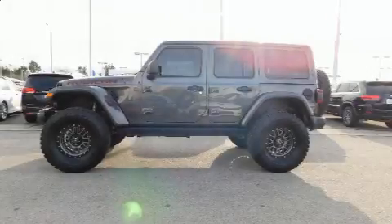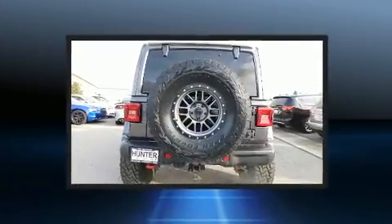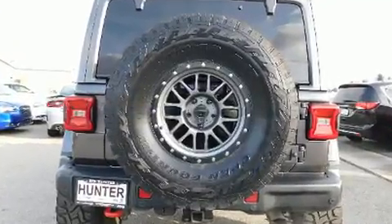Treat yourself to a test drive in the 2018 Jeep Wrangler with fewer than 15,000 miles on the odometer. This four-door sport utility vehicle prioritizes comfort, safety, and convenience.